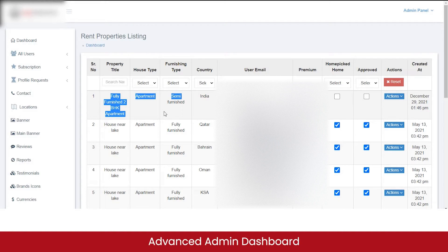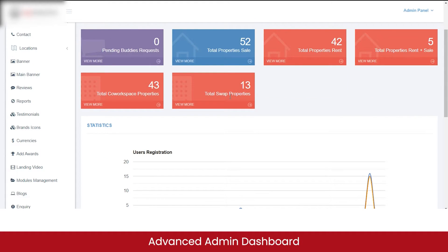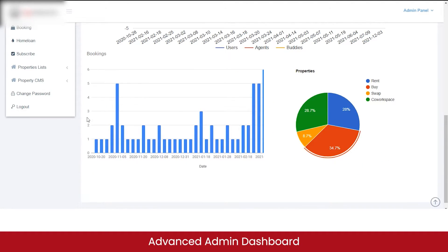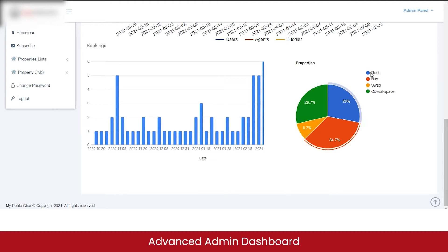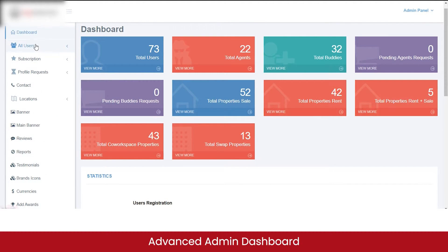Here you can see the property I listed for rent during the customer website demo. Back on the dashboard, you can also see total co-working space properties and total swap properties. As an admin, you can track user registration status, total bookings made on the marketplace, and filter bookings by service type — rent, buy, swap, co-workspace — so you can see which service generates the most business. Here, the highest business is coming from the buying property option.